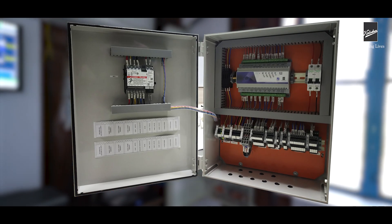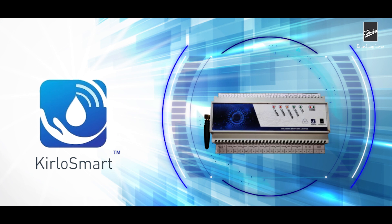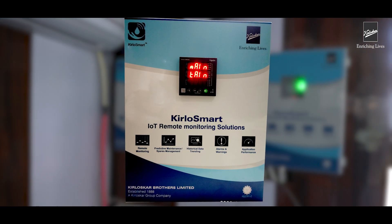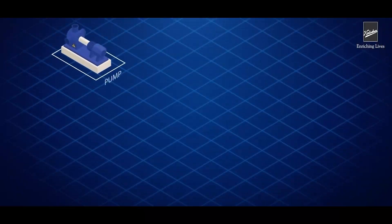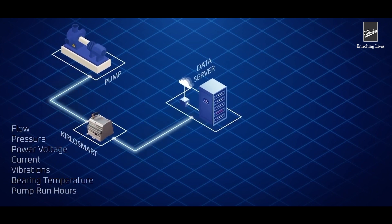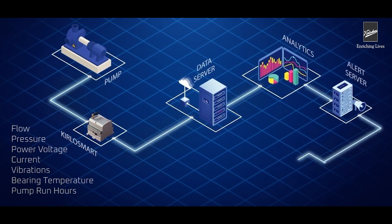In addition to the vertical turbine pumps, KBL has provided a unique IoT solution — Kirlosmart. This smart and futuristic technology enables the user to remotely monitor and troubleshoot pumps, providing pump performance parameters on a real-time basis without any manual intervention, and predicts and notifies users of corrective measures to prevent damage and breakdown.